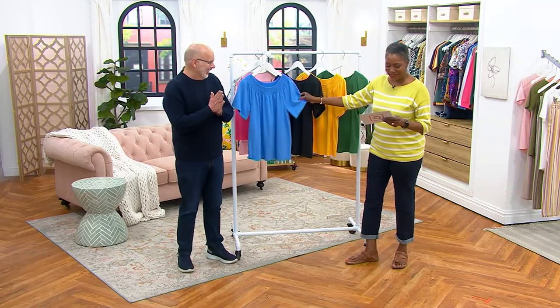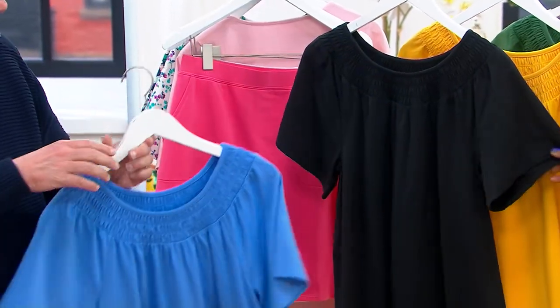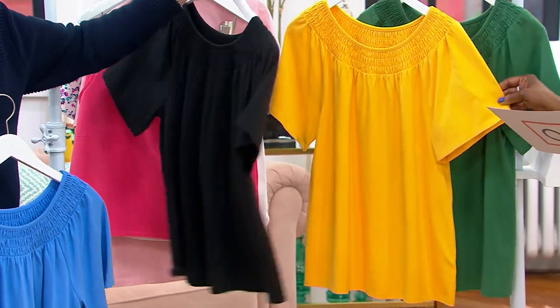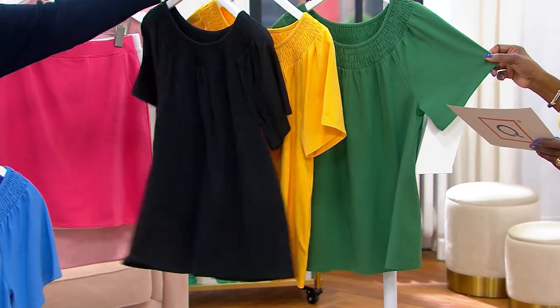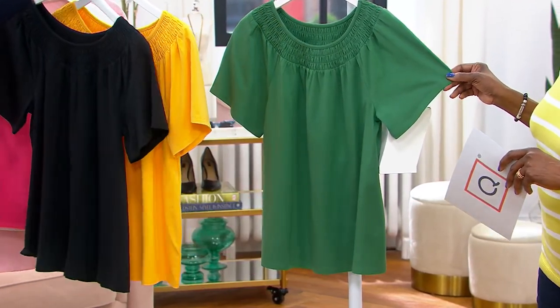Four colors to choose from, starting with marine blue. We also offer it in black, and what's called honeycomb — that's going to be kind of a golden, softened yellow.